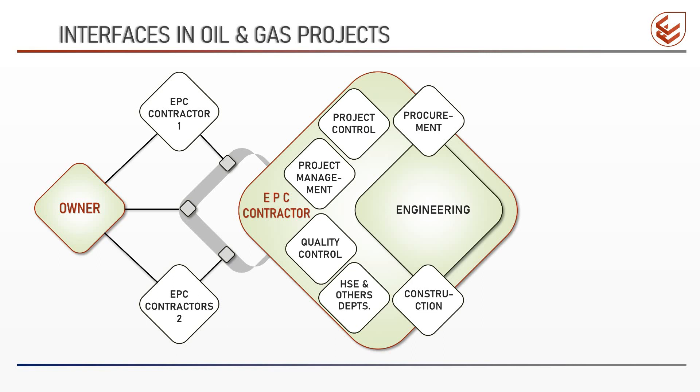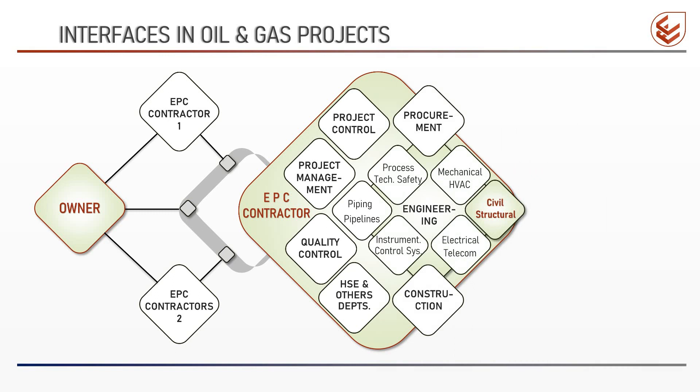There are also interfaces within each department. In the engineering department, there are many disciplines like process, technical safety, mechanical, HVAC, instrumentation, control systems, electrical, telecom, piping, pipeline, and civil and structural. There are also disciplines like architectural, materials, and corrosion. All these disciplines during the detailed engineering phase coordinate and share information and data among themselves.